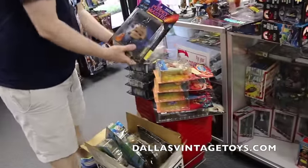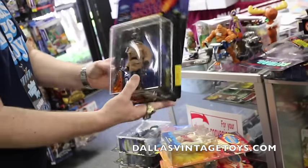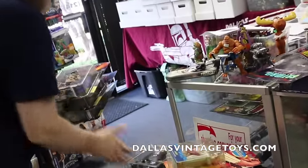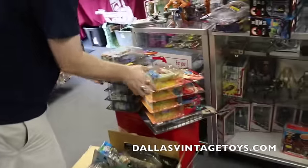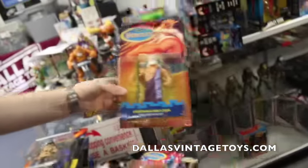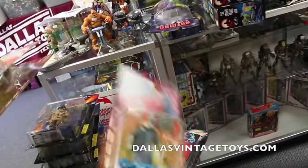And we got some Puppet Master Toys. I'm sure all these are going to be priced real cheap. Blade. Show up the Hercules. We got Beetlejuice right here. Pinhead. Cyclops. I thought those were cool — I didn't even know they made those. The Zeus, Hades.